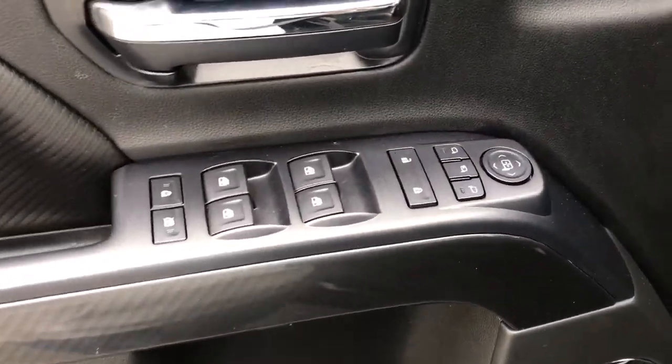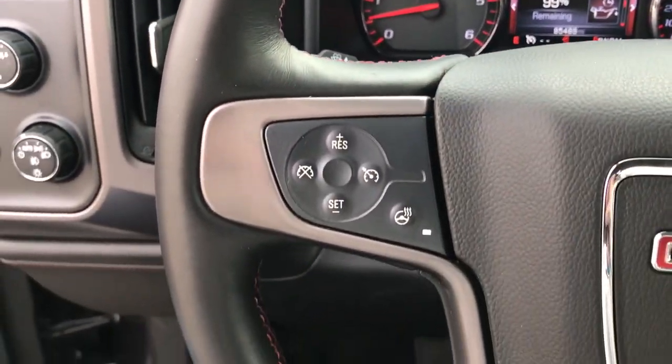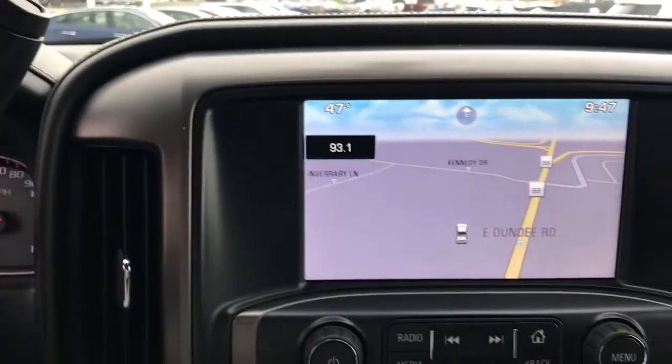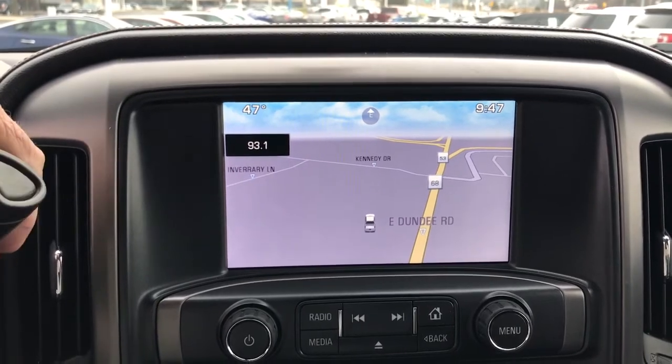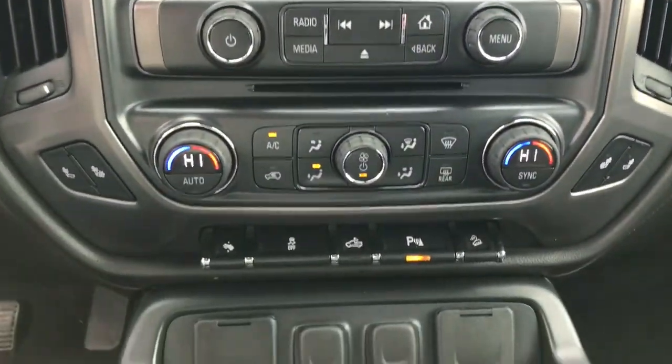The following are some of this vehicle's highlighted options: keyless entry, navigation system, heated driver's seat, fog lamps, power passenger seat, remote engine start, bed liner, satellite radio, premium sound system, steering wheel audio controls.